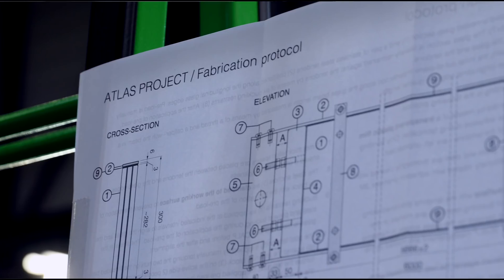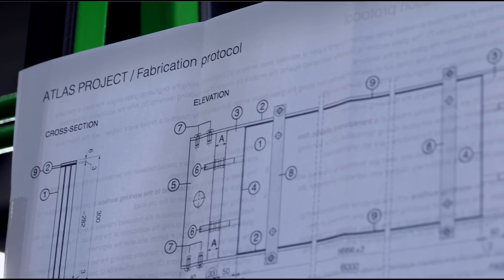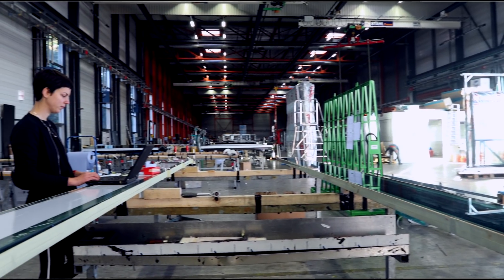The post-tension beams applied in the bench represent one of three systems developed in the scope of the thesis. This specific system consists of a glass beam, stainless steel bars, and steel anchors at the beam ends.